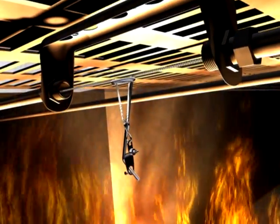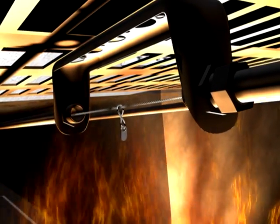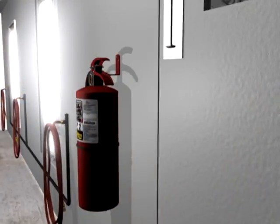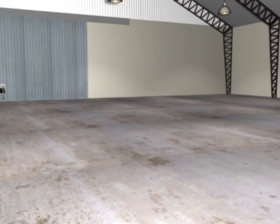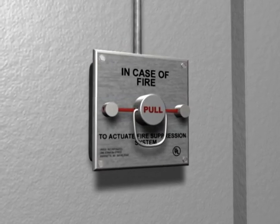During a fire, the fusible links are designed to separate at a specific temperature, releasing cable tension and initiating system actuation. As a backup or immediate response, you can actuate the system with the manual pull station located near the path of egress.